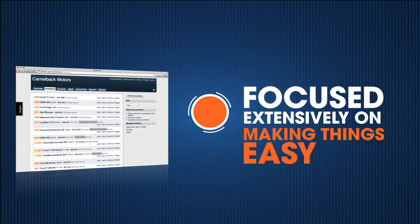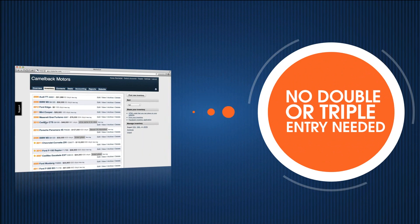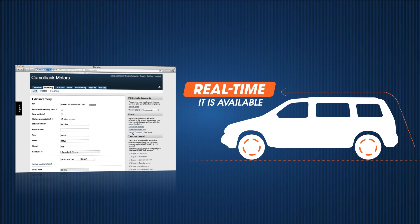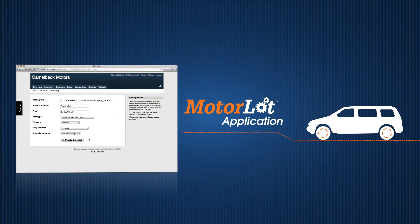We have focused on making things easy for you. No double or triple entry needed. Enter a vehicle once, and in real time it is available on your website and can be used across the MotorLot application.